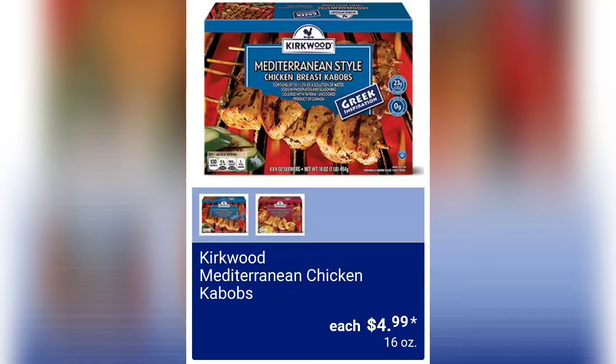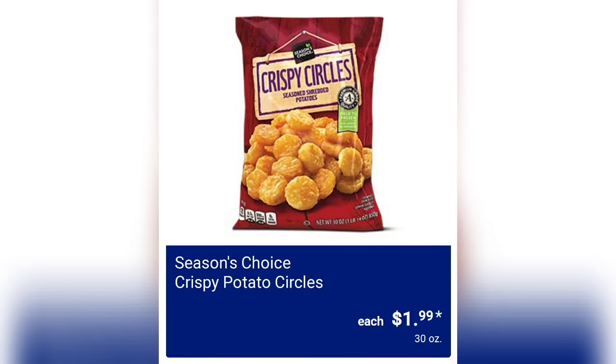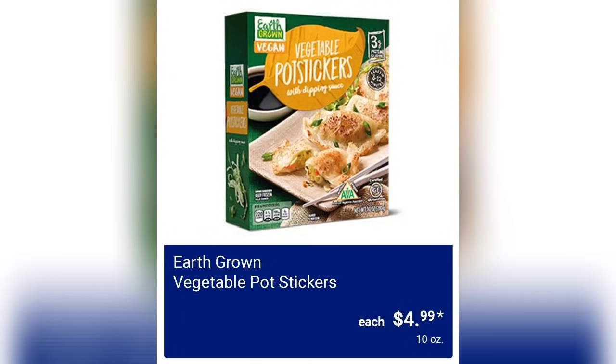Kirkwood Mediterranean chicken kebabs — four dollars and 99 cents. If you guys have had these, let us know in the comments if they were good. I love when you guys help us decide what to buy. Simply Nature organic pizza — spinach and feta or roasted vegetable — four dollars and 29 cents. Pizzas always sell really well at Aldi because they're affordable. Season's Choice crispy potato circles for a dollar 99, you're getting 30 ounces — these are so good in the air fryer. Earth Grown vegetable pot stickers, four dollars and 99 cents — I'm actually thinking about trying these. I've never had a pot sticker!